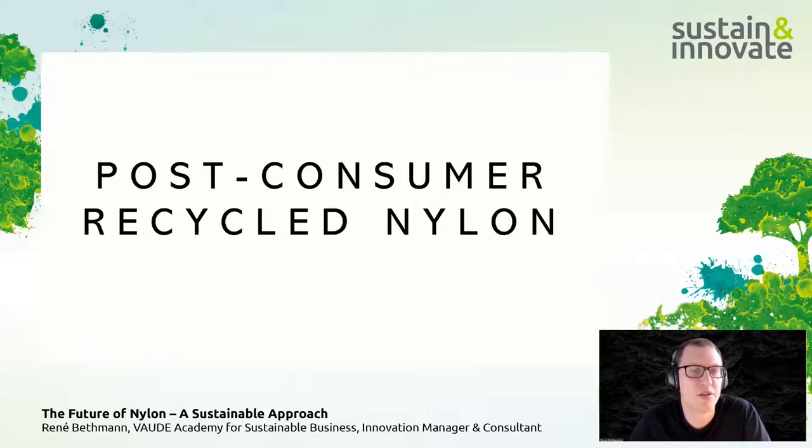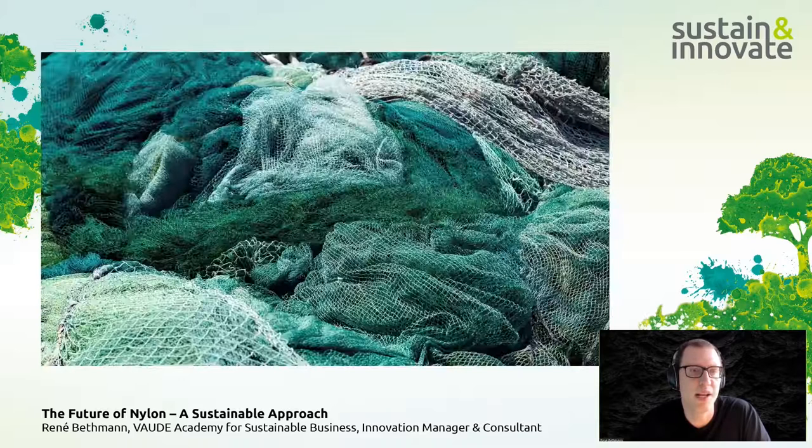A more interesting field addressing today's plastic waste problems is post-consumer recycled nylon. One widely used option is the utilization of discarded fishing nets — either from aqua farming, which holds the highest share, or ghost nets retrieved from oceans. Carpets are also a crucial feedstock, alongside many other possible sources. For high-quality output, chemical recycling is the only truly viable solution to avoid any quality loss, though mechanical recycling also offers some possibilities depending on quality requirements.